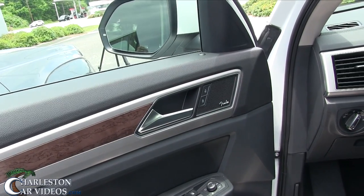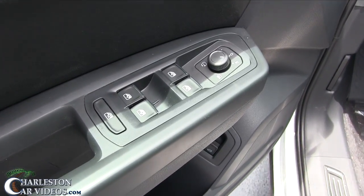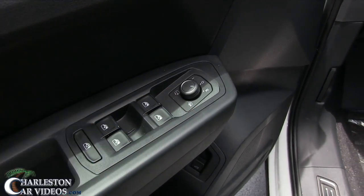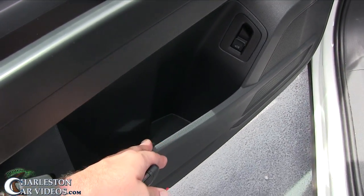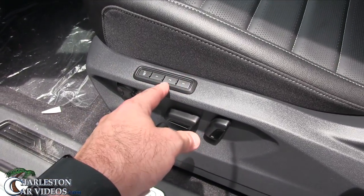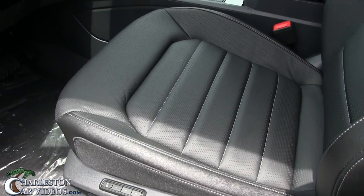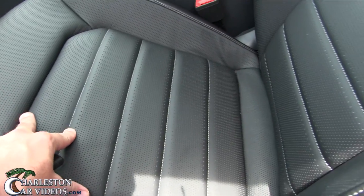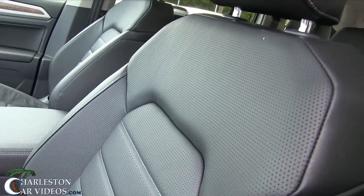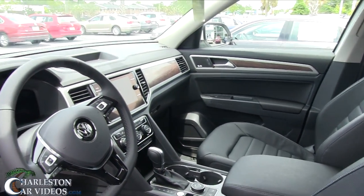You've got wood trim, a Fender tweeter component set in the front door as well, and auto up-and-down features on all windows front and back. Heated mirrors, tiltable mirrors, cubbyhole storage, and power for the trunk. The seat has memory, power adjustment, and power lumbar support. It's a nice-looking perforated leather seat with side bolsters that will hold you in well going down the road.